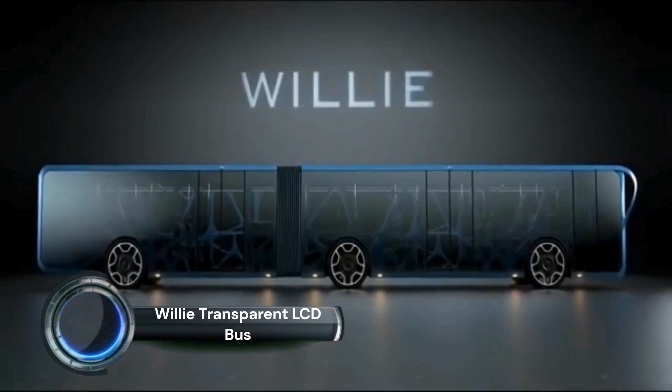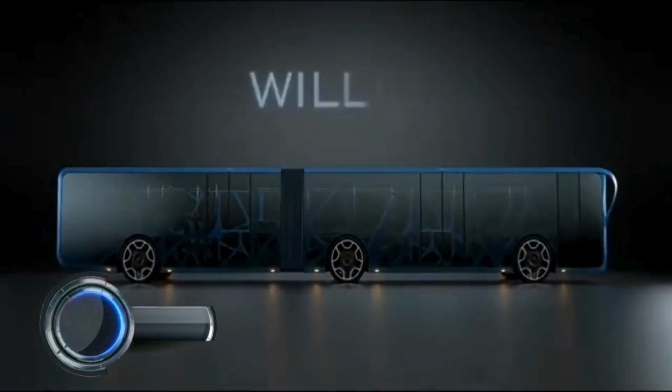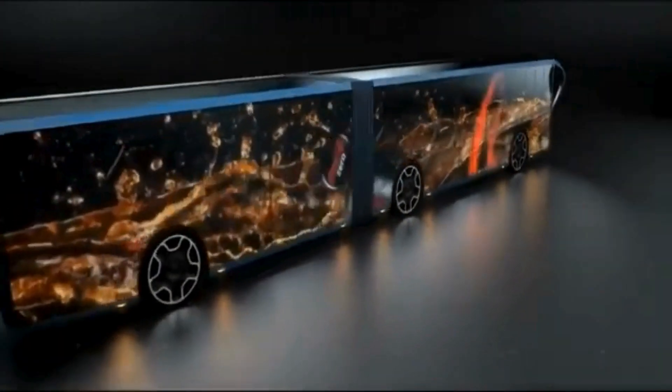The Willi Transparent LCD Bus is an innovative concept in the public transportation sector. It features a fully transparent body constructed from LCD panels, offering passengers panoramic views of their surroundings.